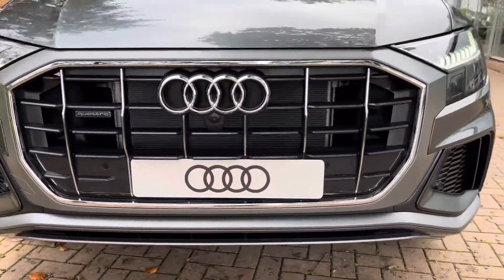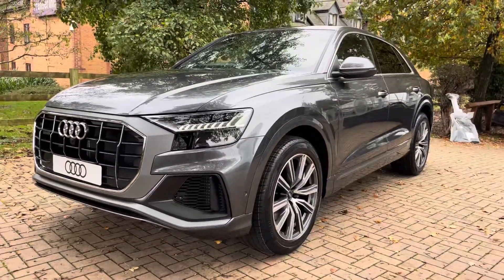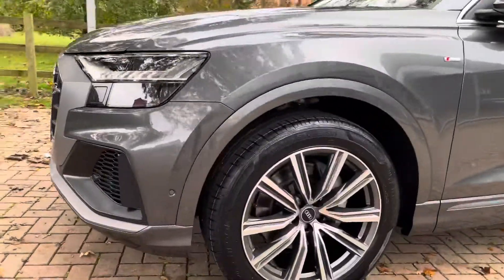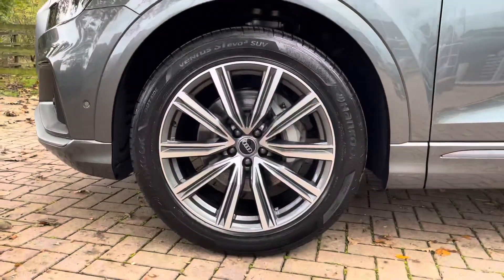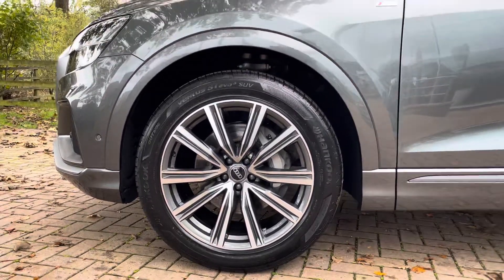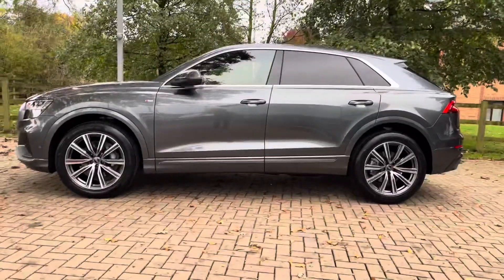Starting the walk-around now with the Q8, we do have the aluminium grille surround as well as the aluminium Audi badging. There are also the LED matrix headlights, which are perfect for almost every weather condition and do illuminate the road in front of the driver. We also have the 10-spoke aluminium design wheels with the titanium centres, providing a lovely contrast against the exterior.